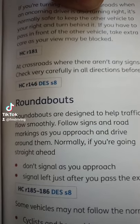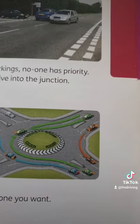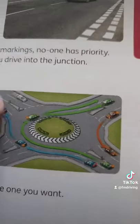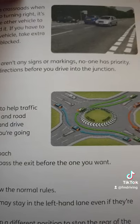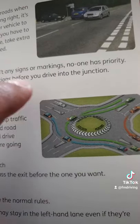Normally, if you're going straight ahead, don't signal as you approach it. So let's take this blue car for example — as you're going straight through, you don't signal while you're here. Signal left just after you pass the exit before the one you want. That's the one you want — you signal here, just before the exit you want.